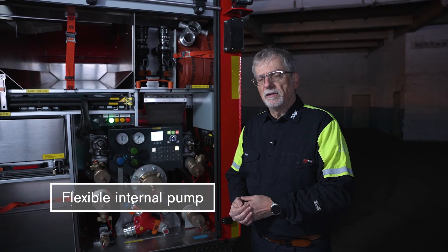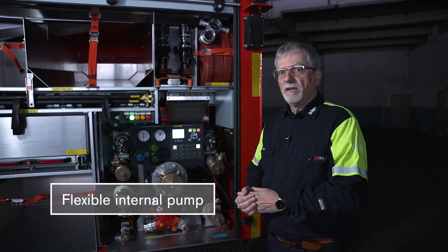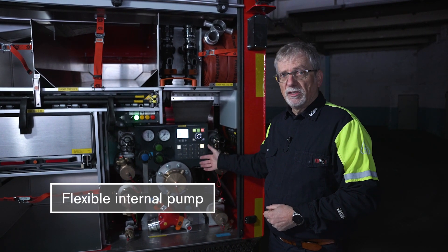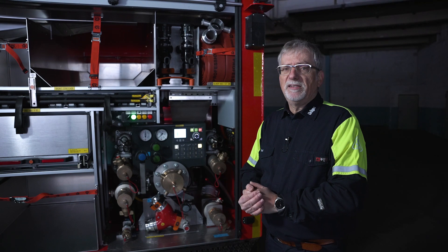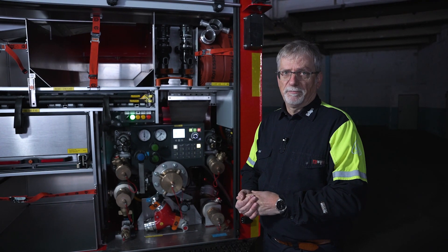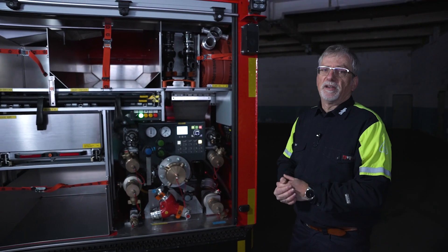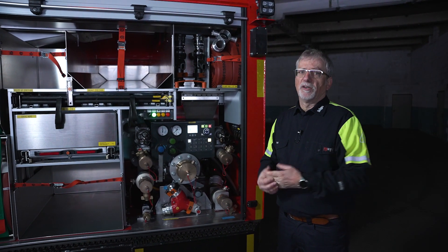Here we are at the back of the vehicle with the main component, which is the pump. It is driven by the main engine and performs up to 1800 liters per minute. The pump can be hooked up to the main water supply underground in order to fight a fire with a massive amount of water or foam.